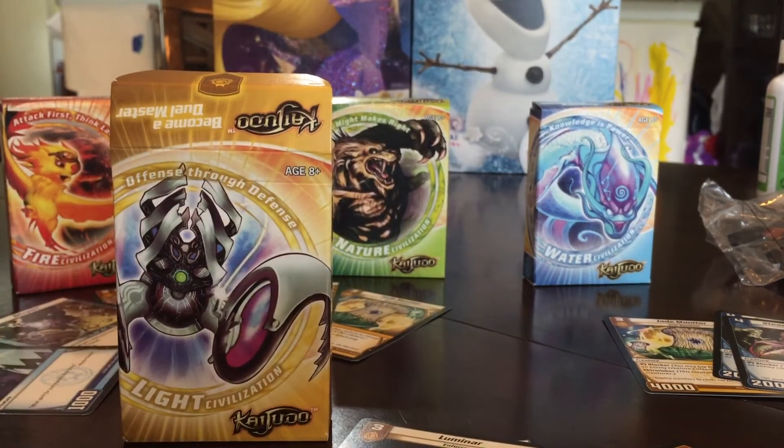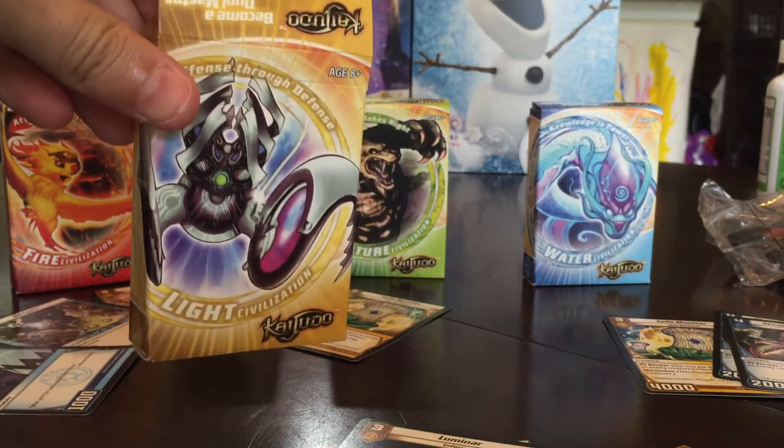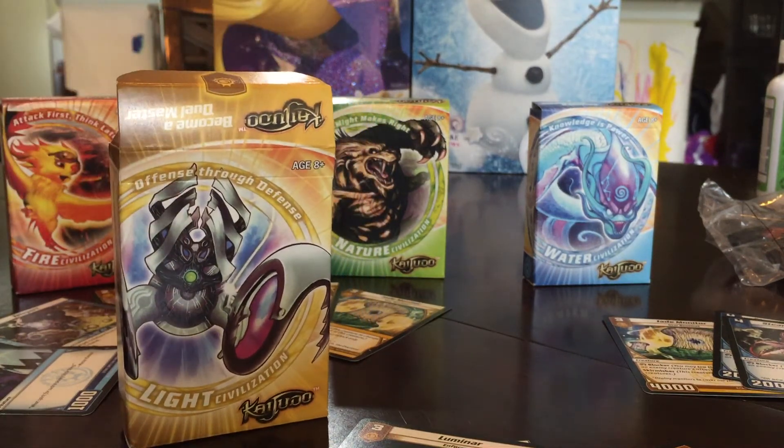AJ, what do you want to say before we end the video? Do you like these cards? Yeah. And what's the name of them? [AJ attempts pronunciation] Kaijudo. Say Kaijudo. [repeated attempts] Kaijudo. And say bye to everybody. Bye!